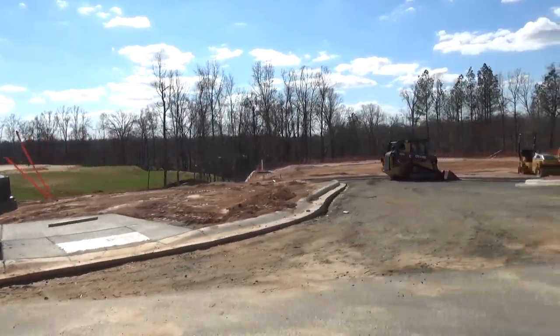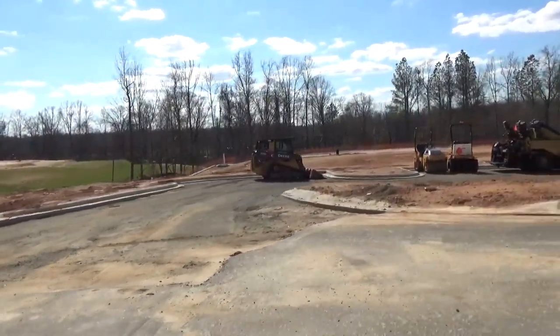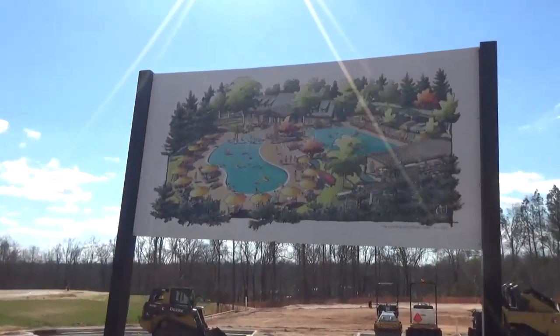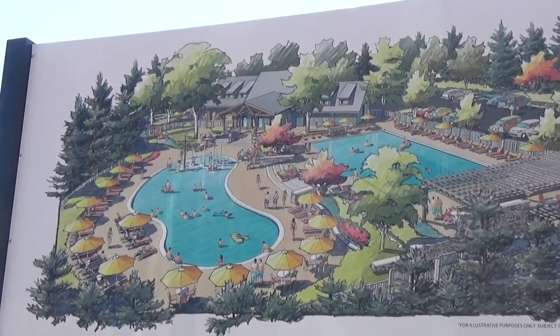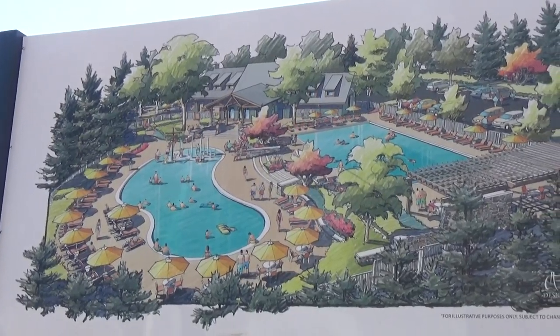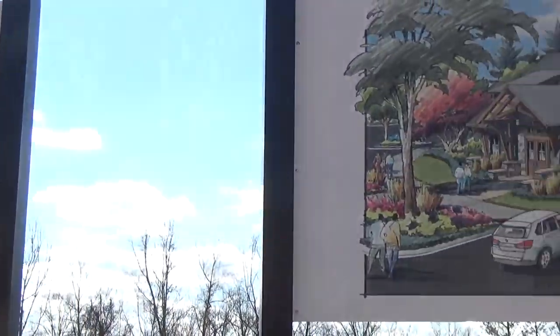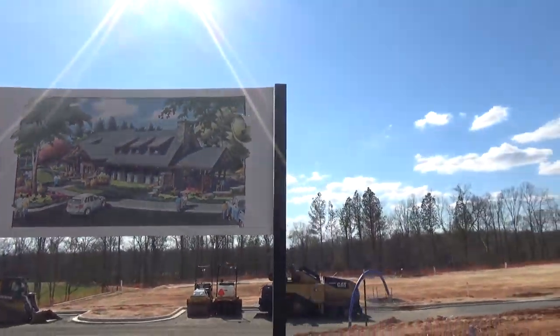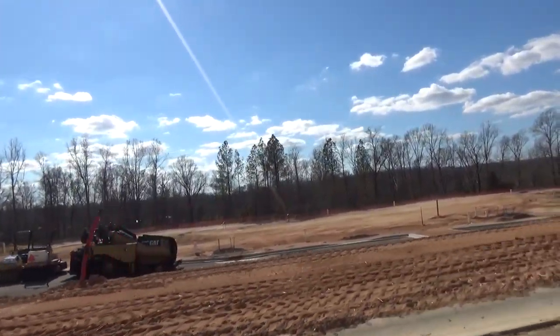There are some lots here that are custom lots that are going to be very cool, but this amenity center right here is going to be beautiful, built up against the Catawba River. We have a nice clubhouse. It's going to be great for families. This is going to be a stellar, once finished out, Mason's Bend — unbelievable.